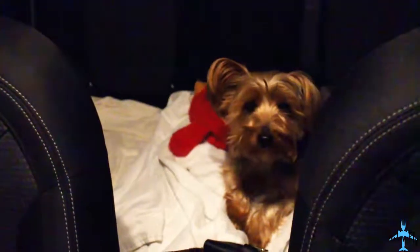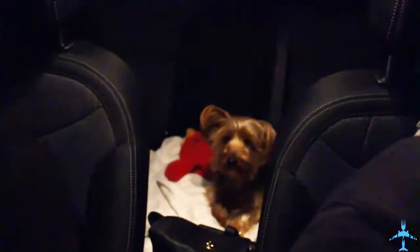If you're traveling with a pet companion, make sure they're comfortable. Put a sheet down on the back seat and make sure they have some water, their toys, and that they're really comfortable.